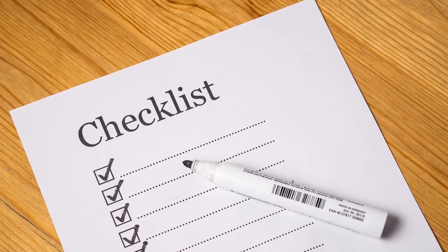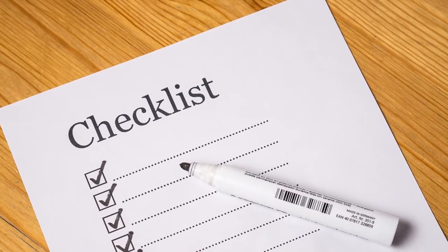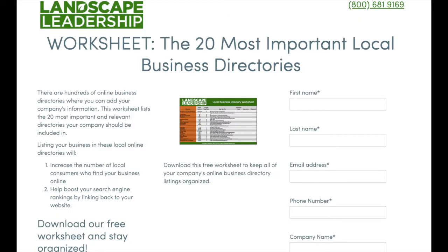My next SEO tip: get your online directories straight. There are a bunch of places online where you can have a free listing, maybe even some paid listings for your business. Make sure all the information on those directories is extremely consistent. This helps Google see that you are a legitimate business and connects them to your local address. Set up as many of these directories as possible within reason and make sure that information is consistent. Check the description below — I'm going to have a free resource for you to download to keep track of these directory listings.